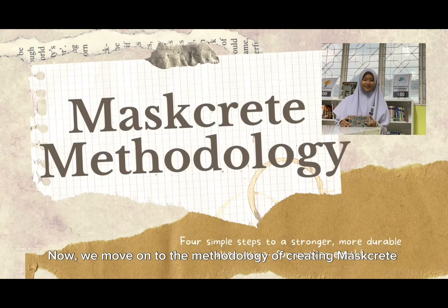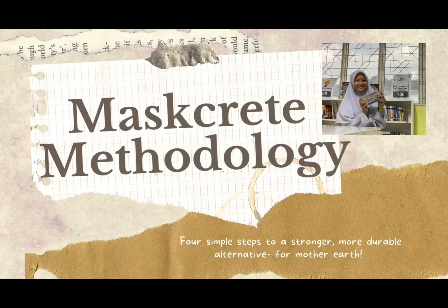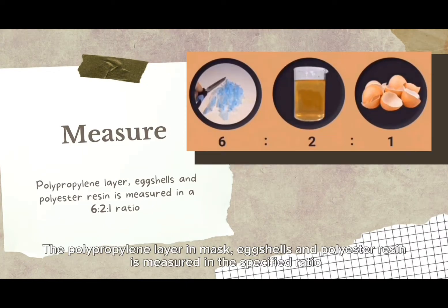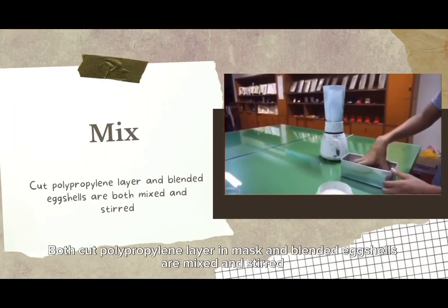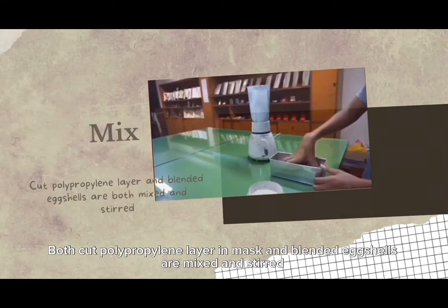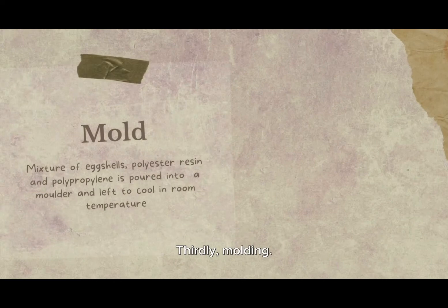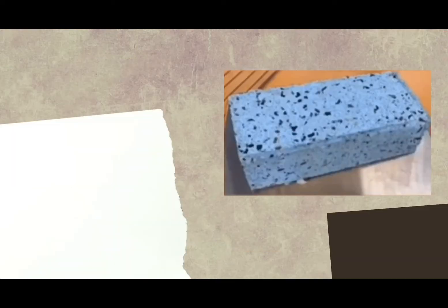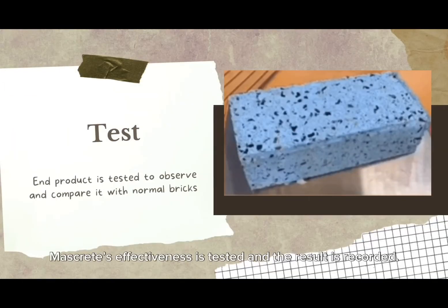Now we move on to the methodology of creating Maskrete. First, measure: the polypropylene layer from the mask, eggshells, and polyester resin are measured in a specified ratio. Secondly, mixing: the cut polypropylene layer and blended eggshells are mixed and stirred. Thirdly, molding: the mixture is poured into a mold and left to cool at room temperature for a few hours. Finally, testing: Maskrete's effectiveness is tested and the result is recorded.